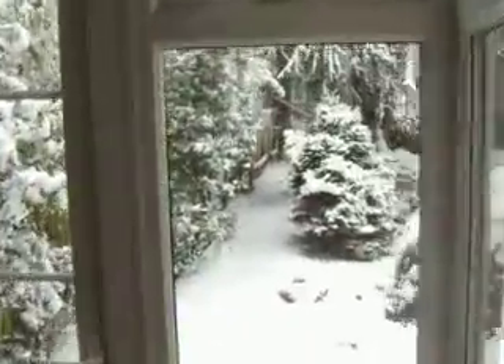The back garden looks nice though. Look at that — very Christmassy.